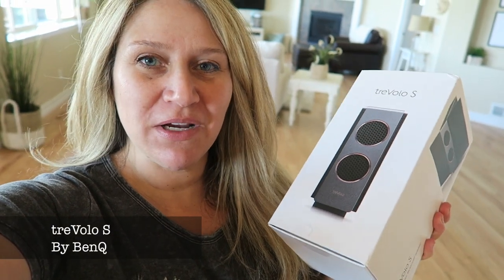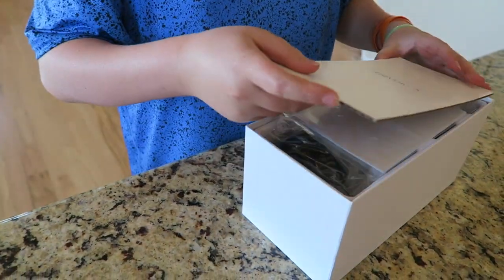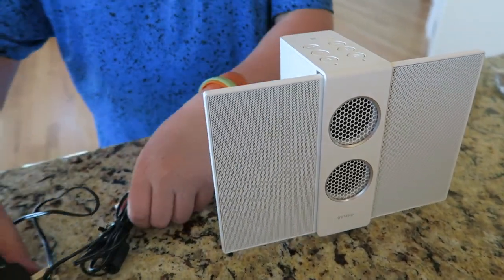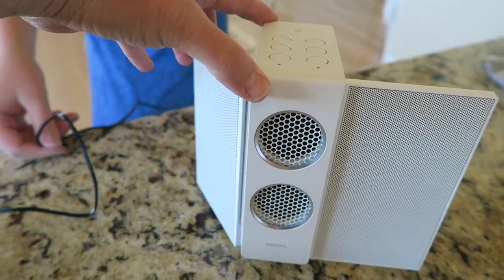Check out what came in the mail today — I'm super excited to get this. They sent it to me for review and I've been wanting to get a speaker to put in my kitchen area, or take outside, or put in our homeschool room. Let's unbox it and see if it works. I asked for a white one, so hopefully it's white. Yes! Look how pretty it is. It can be compact and then when you open the sides, it's kind of cool.